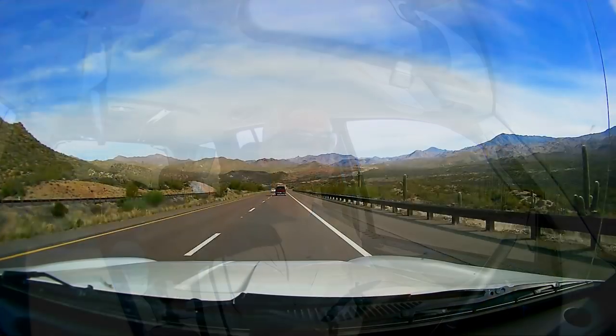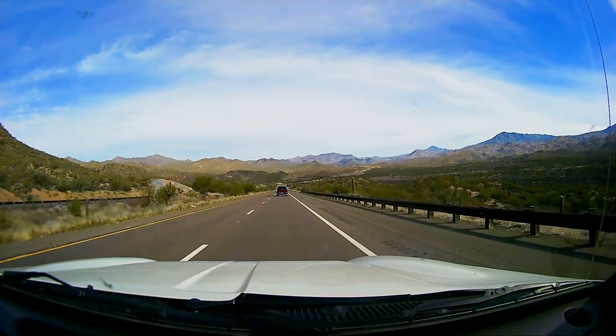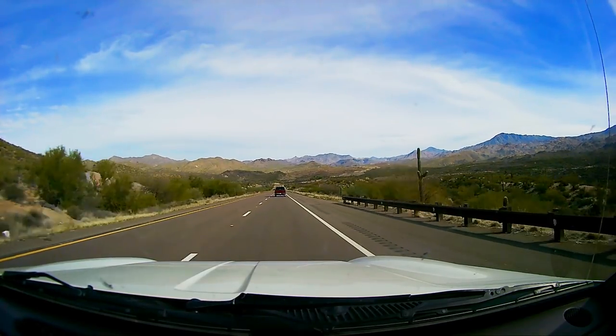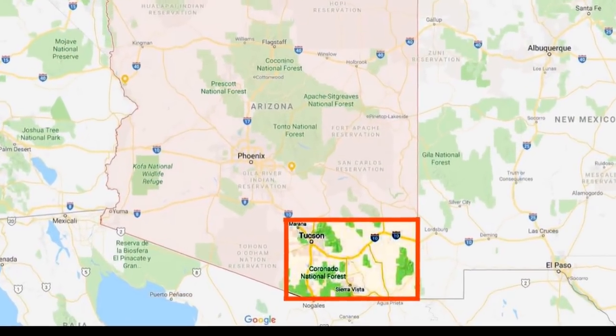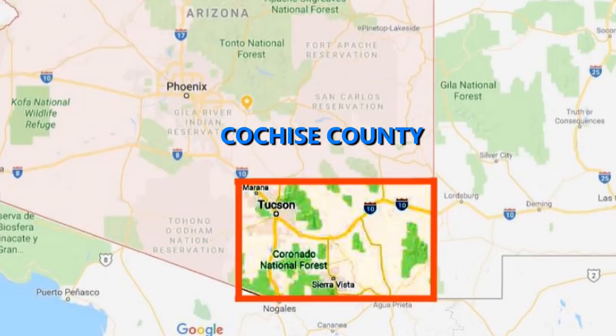While looking for something different from the deserts of California, I drove east back to the copper state of Arizona. I was headed to the southeast corner past Tucson, an area known as Cochise County.